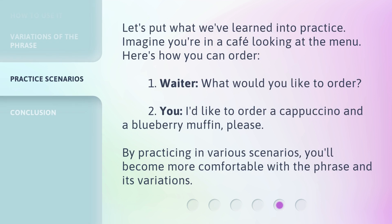Let's put what we've learned into practice. Imagine you're in a cafe looking at the menu. Here's how you can order. Waiter: 'What would you like to order?' You: 'I'd like to order a cappuccino and a blueberry muffin, please.' By practicing in various scenarios, you'll become more comfortable with the phrase and its variations.